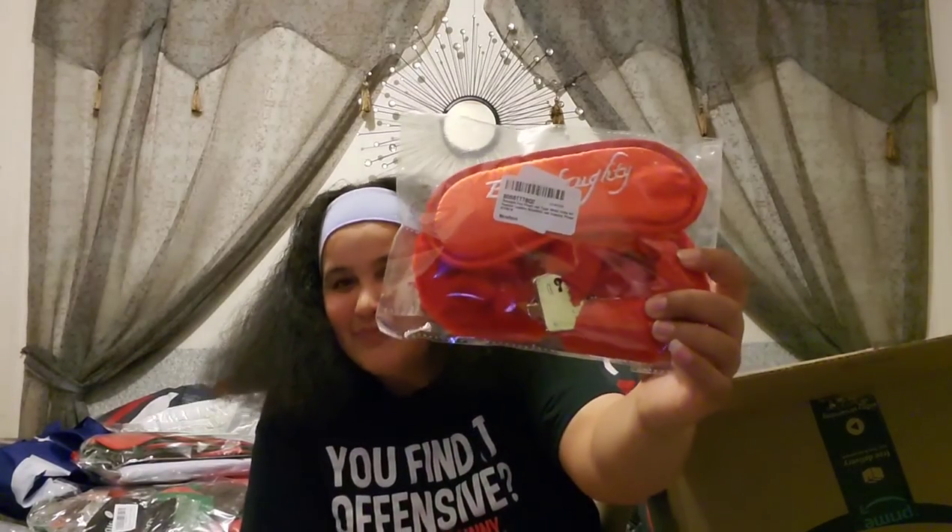I don't know who she thought she was giving this to, but we got some good stuff. We have — I don't know if I should show this — a face mask and handcuffs. Yeah, let's move on.